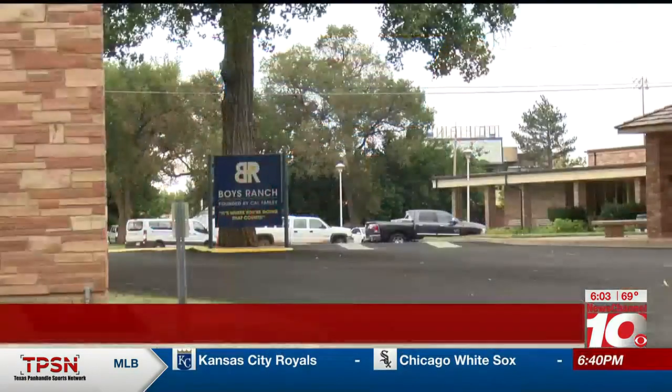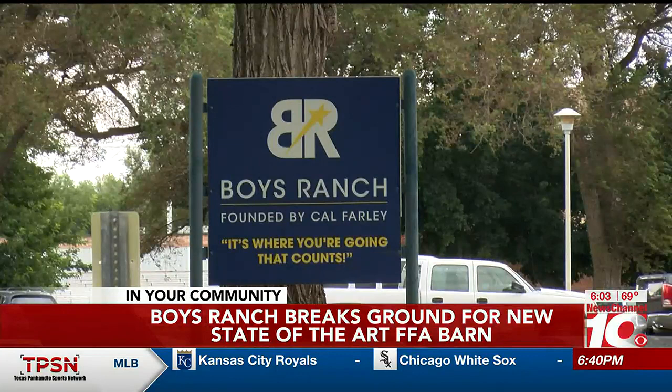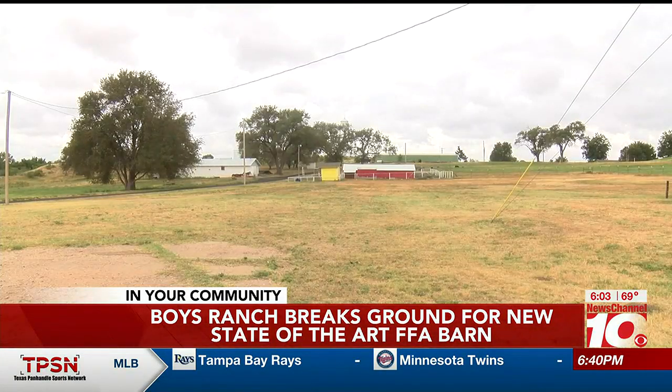Big things are happening at Boy's Ranch. It recently broke ground on its new FFA barn. News Channel 10's Kylie Frazier brings insight on how construction elevates its growing program. The new state-of-the-art barn will cover 11,900 square feet and allow students to grow skills in areas like ag mechanics, leatherworking, and livestock projects.